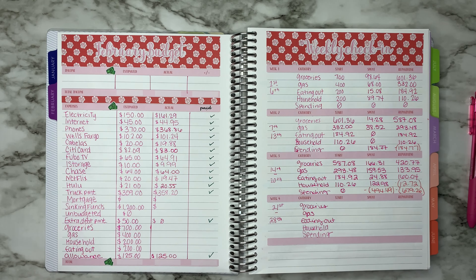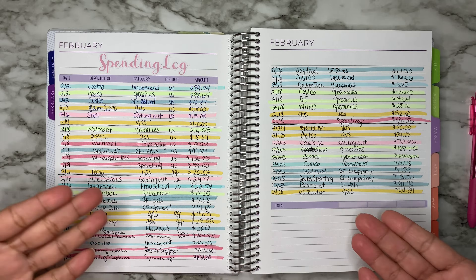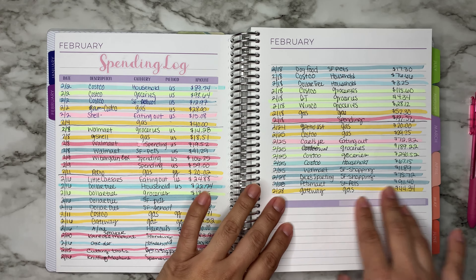Hello everybody and welcome back to my channel. In today's video I am going to be checking in for week four of February. I know it's a little late into the month but I'm a little behind in my videos. If you guys have been watching my videos, you know that this month I decided to go with a spending log instead of tracking my spending in the calendar. This is what I've been doing — you can see I already put my totals here.